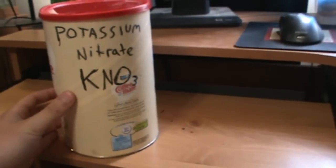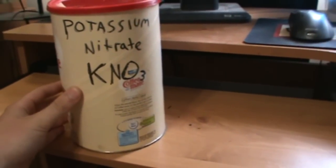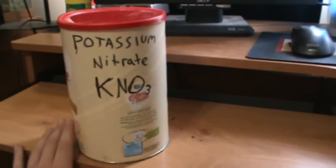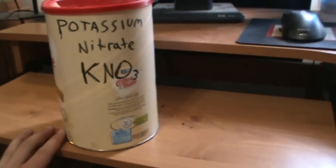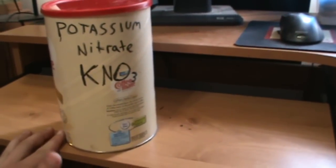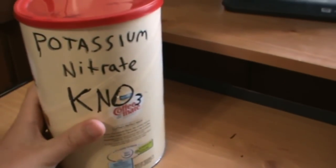eBay is definitely the number one spot to buy your potassium nitrate. I heard Amazon also has it, but I buy mine on eBay because I trust eBay more — I know eBay better and I've bought a lot of stuff off there. So yeah, buy your potassium nitrate from eBay.